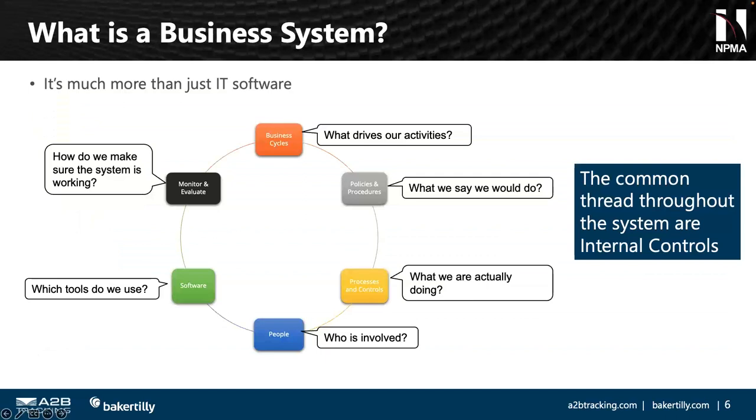Let's talk about what a business system is. We often think of it as a software tool or application, but in the context of a business system — whether government property, accounting, estimating, or purchasing — it's more than an IT software package. We're looking at what our business does, our business cycles, inputs and outputs, processes throughout the life cycle, our policies and procedures — what we say we do — versus our actual processes and controls. We also look at the people involved: who does reviews and approvals, who enters data, who's responsible for receiving acceptance.